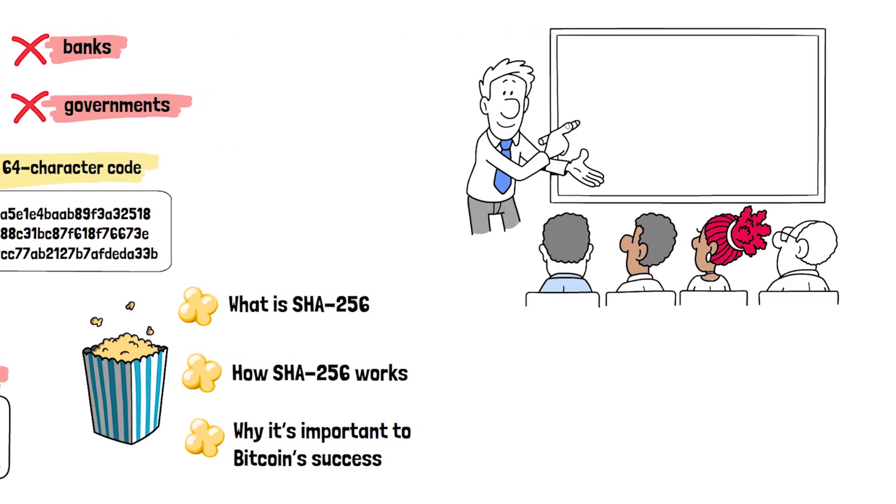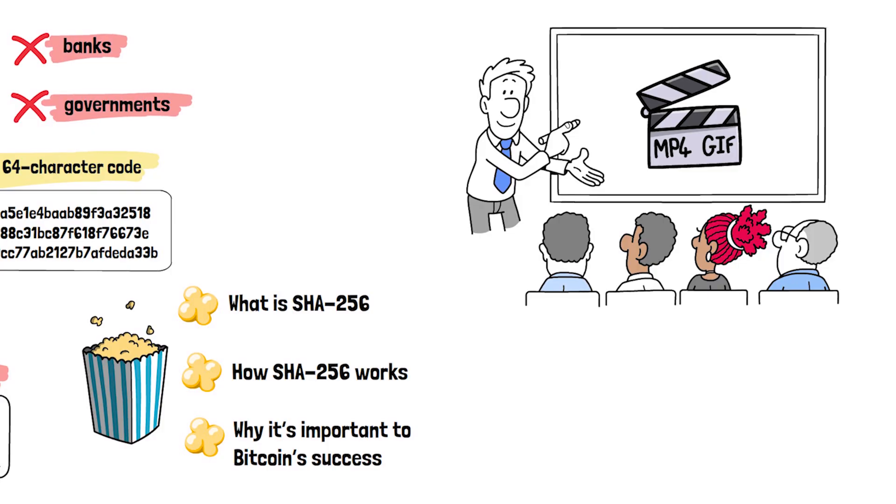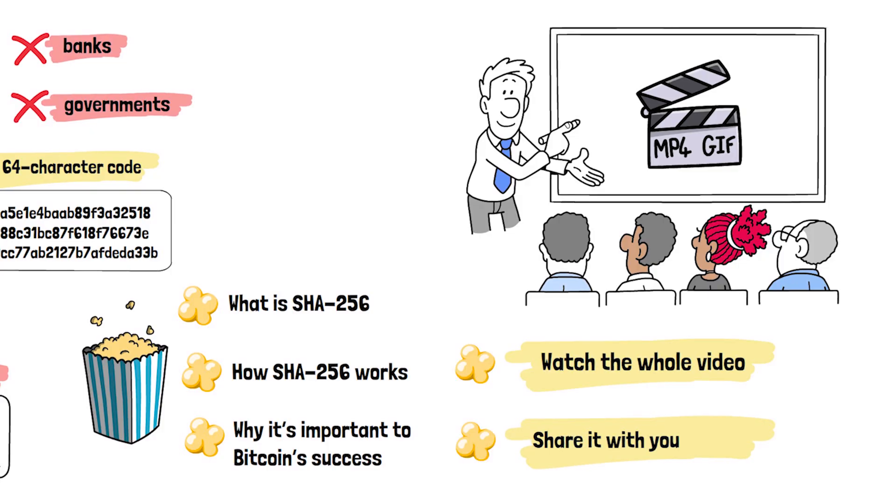All I'm asking from you is to watch the whole video, and if you really care about Bitcoin, to share it with your internet friends.